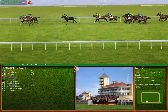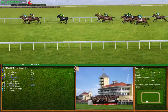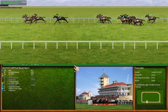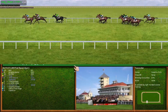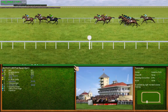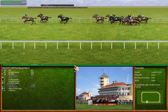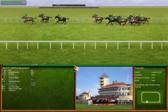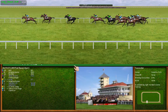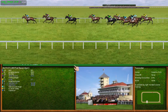Turning right-handed. Number 12 is making ground. Number 8 is making ground. Number 9 is making ground — number 9 is last.